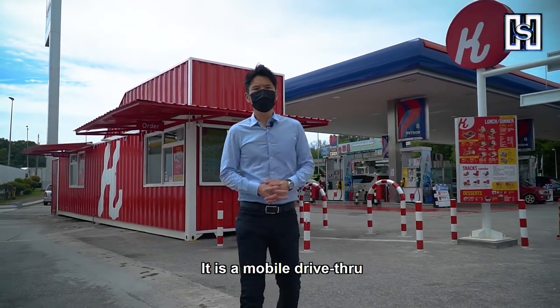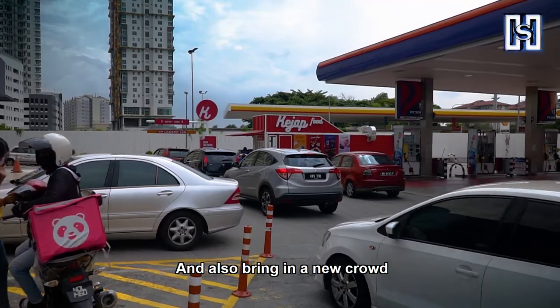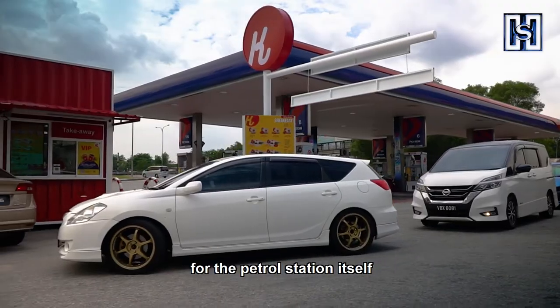It is a mobile drive-thru that promotes mobility, reuse of unused space at a petrol station, and brings in a new crowd for the petrol station itself.